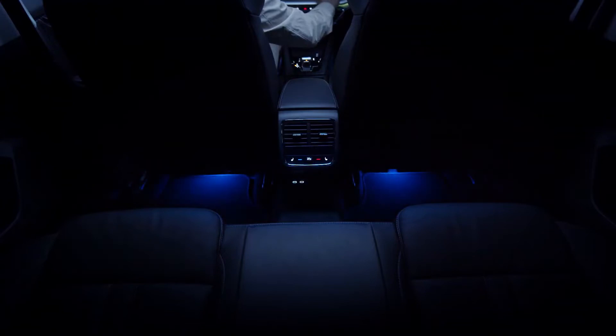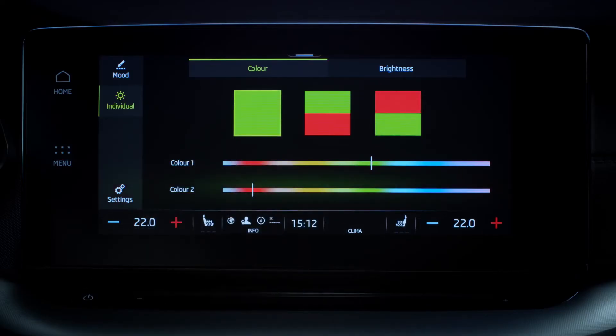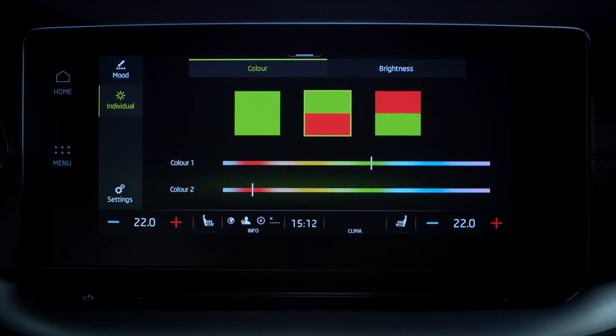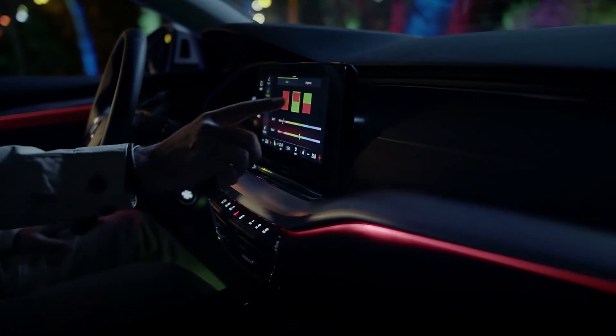The first of the three color tiles allows you to choose for all Ambilight to be one color. The second tile allows you to choose color 1 to be on the dashboard and doors, with color 2 in the footwells. And the third tile swaps the order.